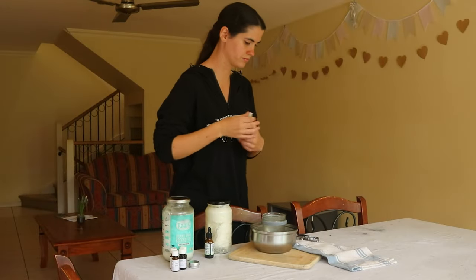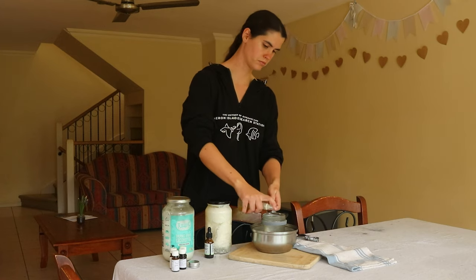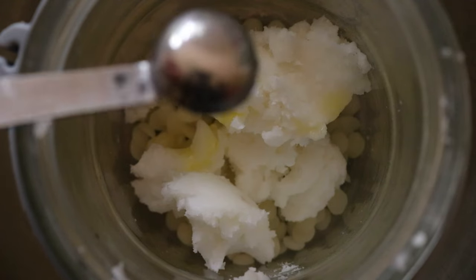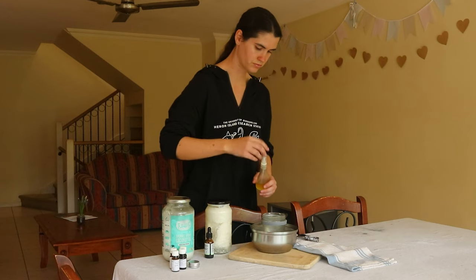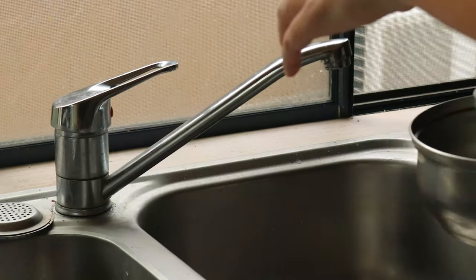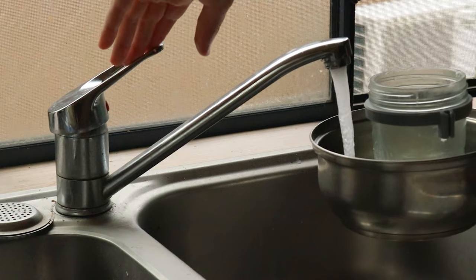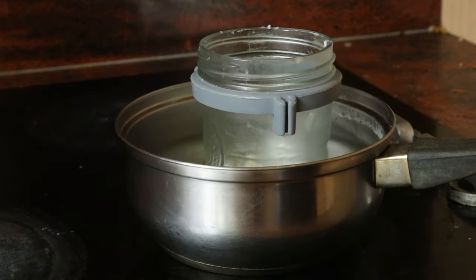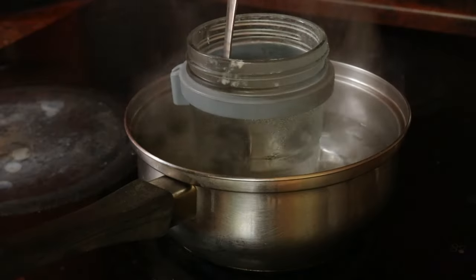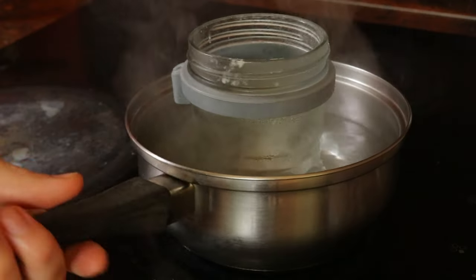To make this nail cuticle cream to help promote stronger, healthier nails, start by filling a saucepan halfway with water. Bring the water to a boil, then perch a heatproof glass bowl on top of the saucepan to make a double boiler. In the bowl, combine half a teaspoon of almond oil or coconut oil, a quarter of a teaspoon of jojoba oil, one and a half tablespoons of shea butter, and one tablespoon of beeswax together, and stir occasionally until the wax is completely melted.